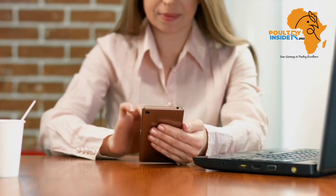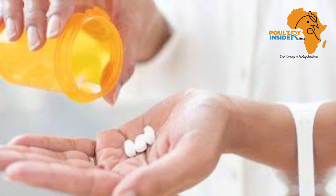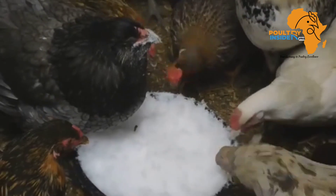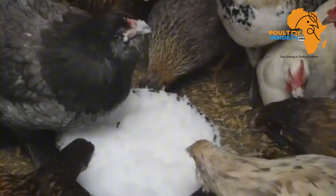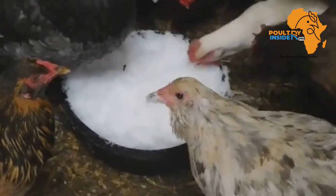Unlike human beings who can swallow appetizers to boost appetite, to improve feed intake in chickens, the solution lies in the feed and also the environment that they are living in.